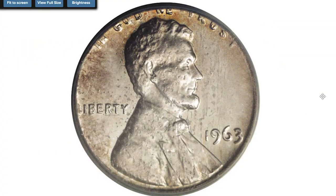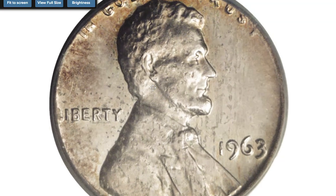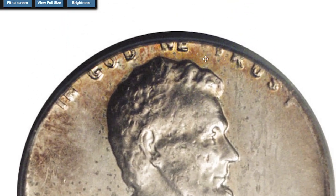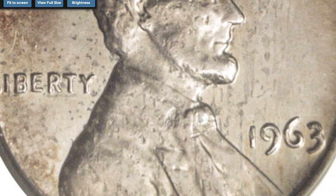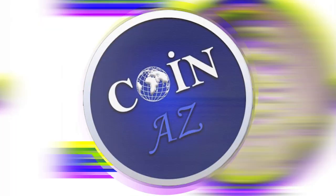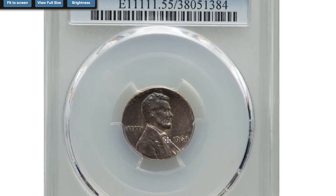Moving on to an outstanding error penny — a 1963 Lincoln cent struck on a silver dime planchet, graded MS62 by PCGS. This is a crisply struck example of this popular wrong planchet error. The moderately granular obverse is surprisingly proof-like, while the reverse displays satin luster. Lightly toned golden brown and creamy gray, all legends are intact, although 'In God We Trust' and the L in Liberty are tight against the rim. Sometimes even at circulated grades, these wrong planchet errors sell for big money.